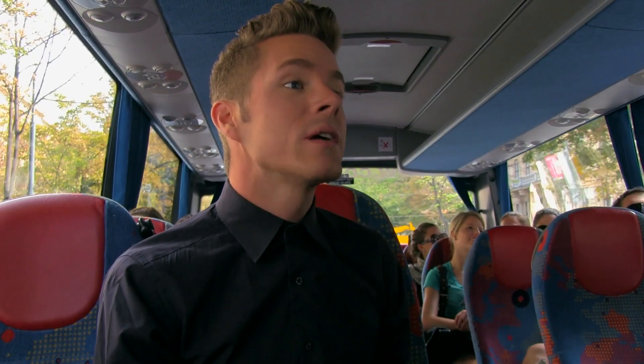Hey dolls, it's Theodore. I'm literally on a tour right now in Vienna and we're on the coach, and I thought what better time than to show you my travel essentials than right now.